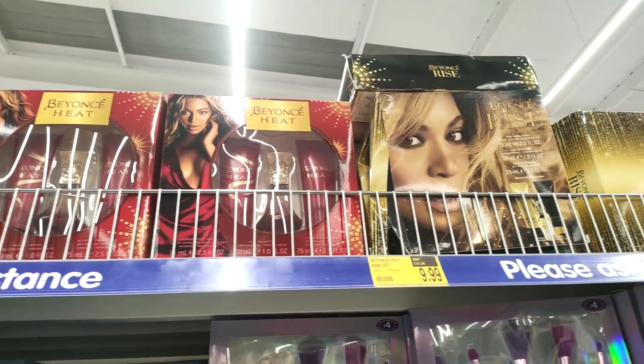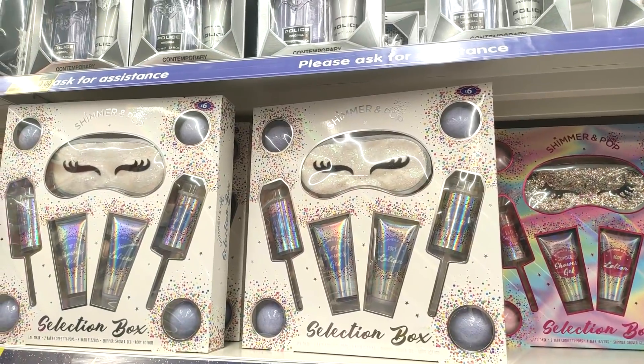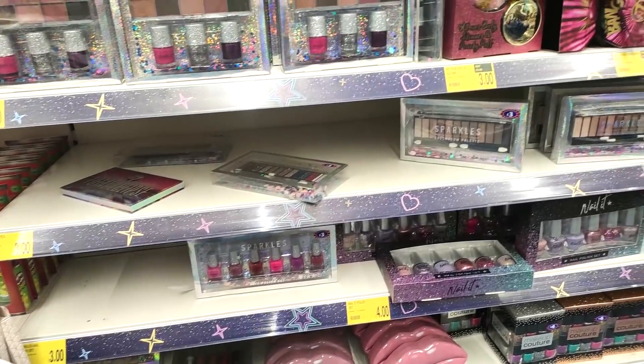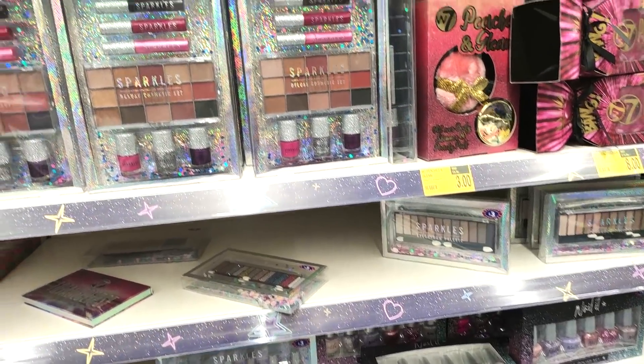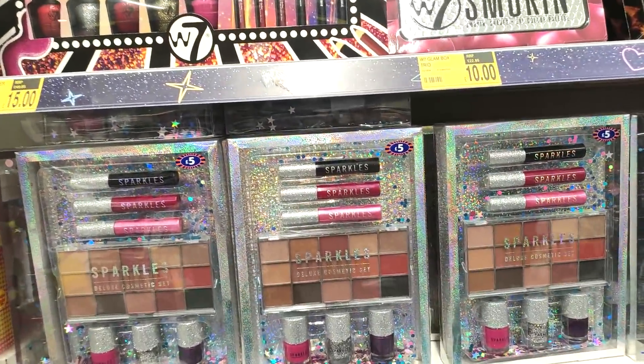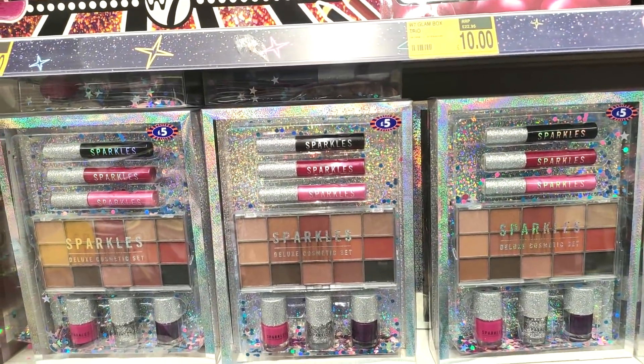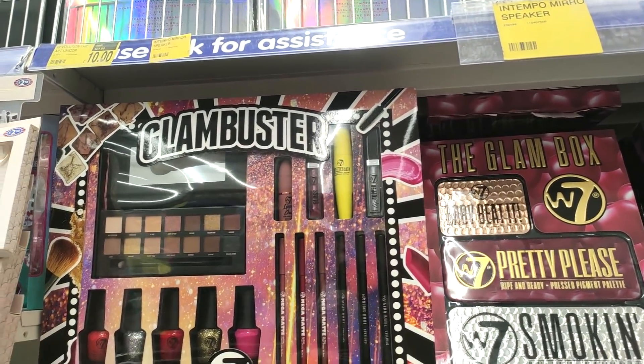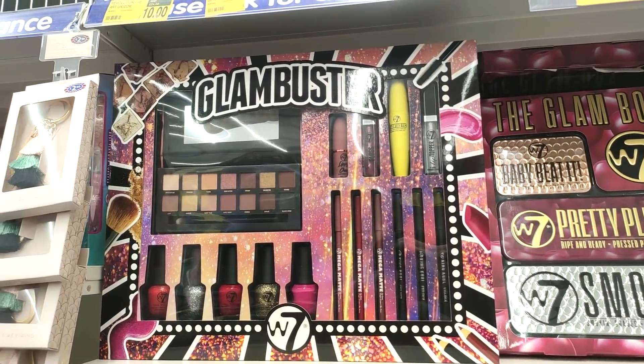Of course, they do make lovely gifts. They've got all the Beyoncé scent in too. I like these Lynx ones for men — I know my husband likes Lynx. Their makeup range went from brands you'd see like in Superdrug, so they had some Revolution and some W7 ones as well.